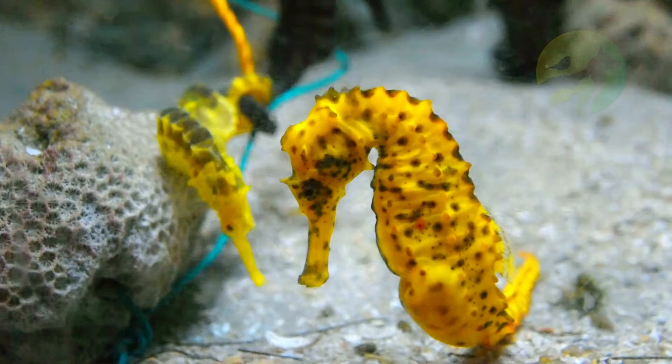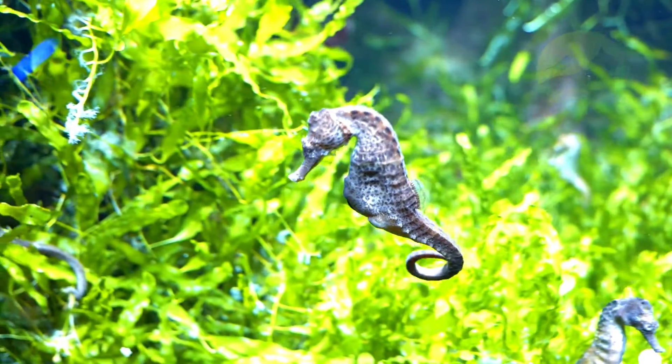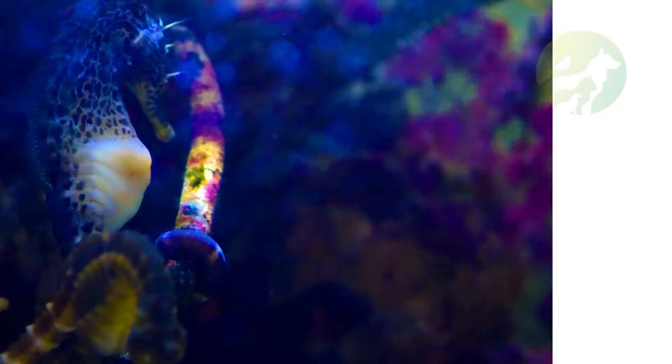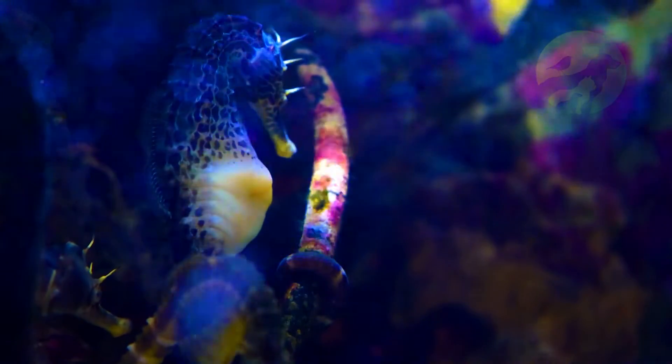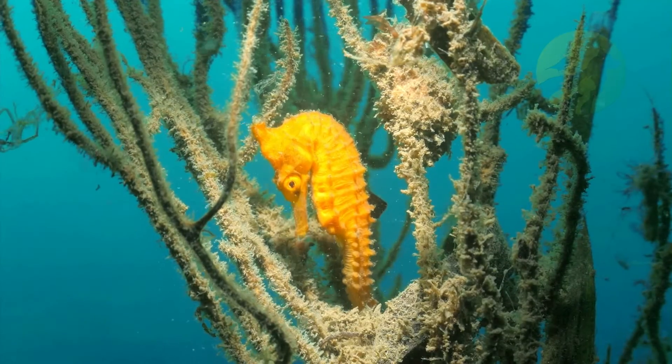A seahorse gives birth to approximately 300 young. After they are born, the little seahorses, only two millimeters long, are no longer dependent on their father. Despite the large number of born animals, only a small portion survives until adulthood, as they are often eaten by bigger fish.